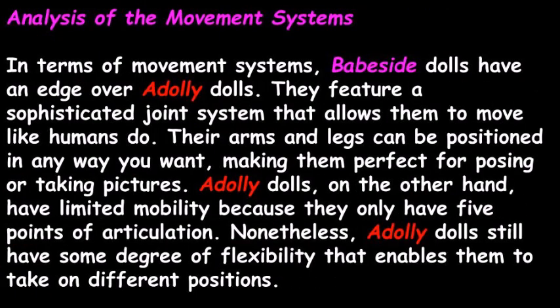Let's take a look at the analysis of the movement systems. In terms of movement systems, Babeside dolls have an edge over Adali dolls. They feature a sophisticated joint system that allows them to move like humans do. Their arms and legs can be positioned in any way you want, making them perfect for posing or taking pictures. Adali dolls, on the other hand, have limited mobility because they only have 5 points of articulation. Nonetheless, Adali dolls still have some degree of flexibility that enables them to take on different positions.